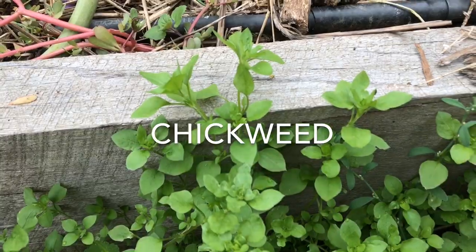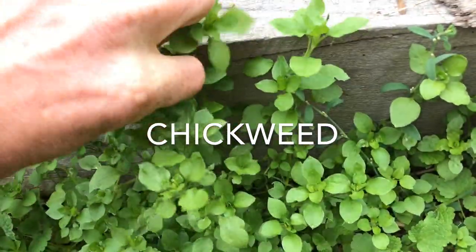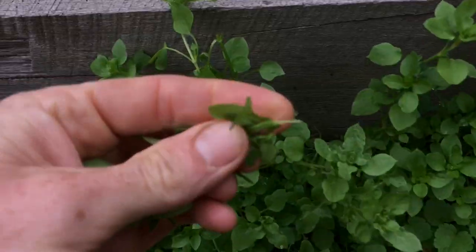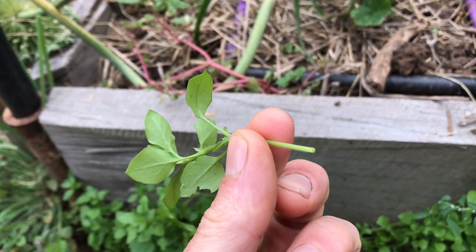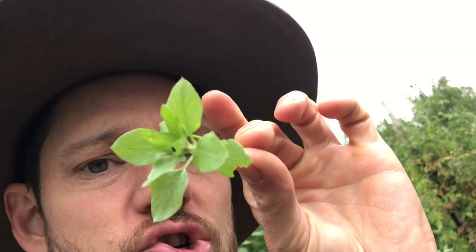One of my personal favourites: chickweed. Now, make sure when you pick it, it doesn't have white sap. If it has white sap, potentially it's spurge, which is great for curing skin cancer but not so good to eat. So this is chickweed — check it out.